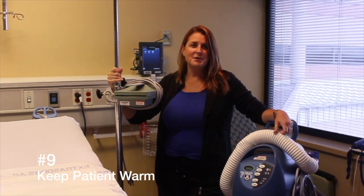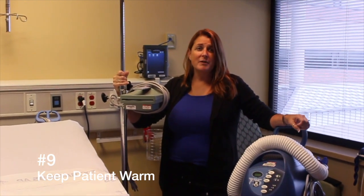Any burns to the face, hands, feet, and genitals can warrant a plastic surgery consult. One of the best things you can do for your patient is to keep them warm. Thermal regulation is lost when they're burnt, so keep them warm and covered.